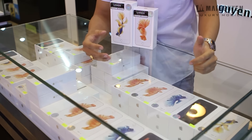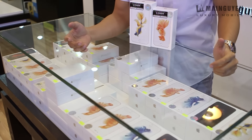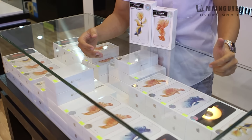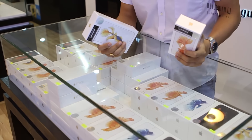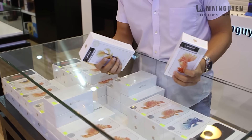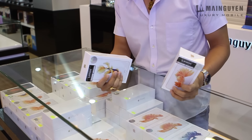Tức là ngày 6 tháng 11, Mai Nguyên sẽ chính thức mở bán. Mai Nguyên là một trong những đơn vị được ủy quyền của Apple bán hàng chính hãng tại Việt Nam. Đây là 2 chiếc iPhone chính hãng. Hôm nay mình sẽ khui hộp trước để các bạn xem bên trong có những phụ kiện như thế nào, và màu của iPhone 6s Rose Gold và màu gold trông như thế nào.